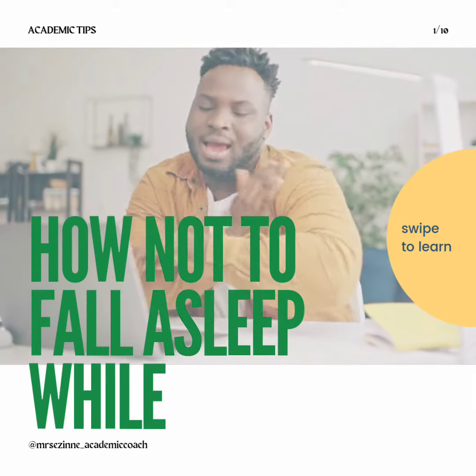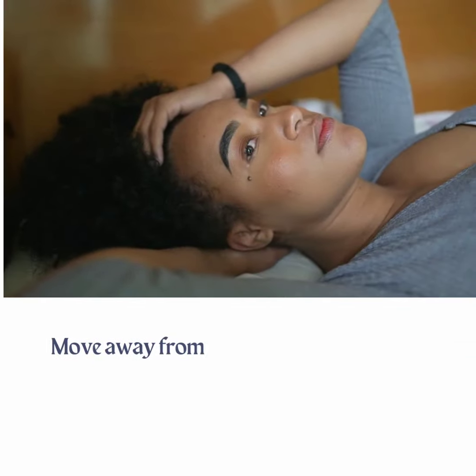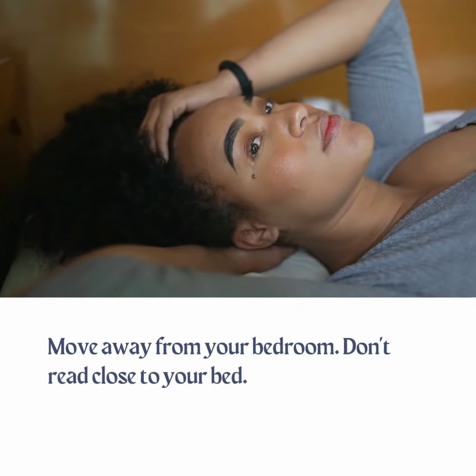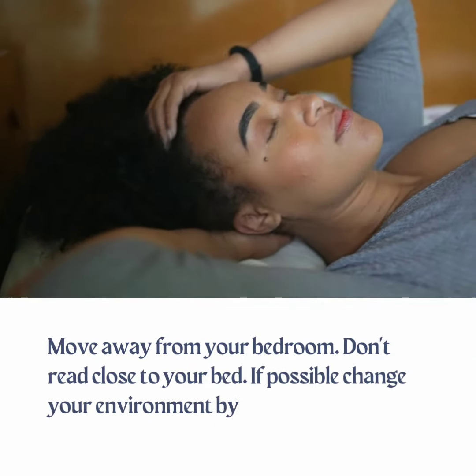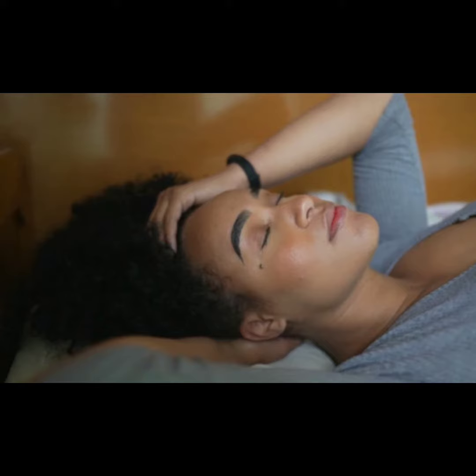How not to fall asleep while reading. Tip 1: Get your reading setting right. Move away from your bedroom — don't read close to your bed. If possible, change your environment by going to class or a library. Reading beside your bed will make you feel like taking a nap.